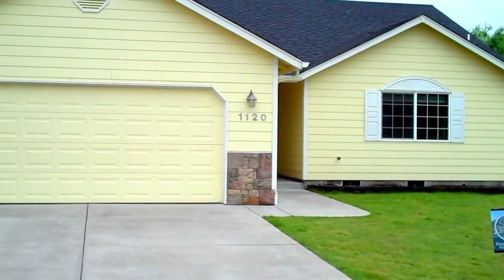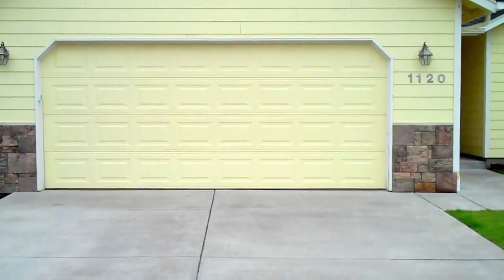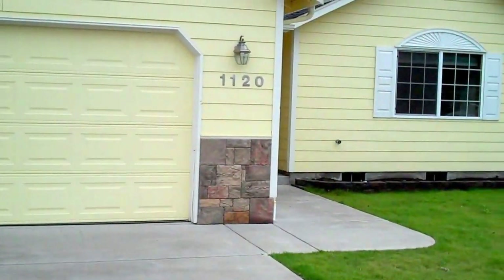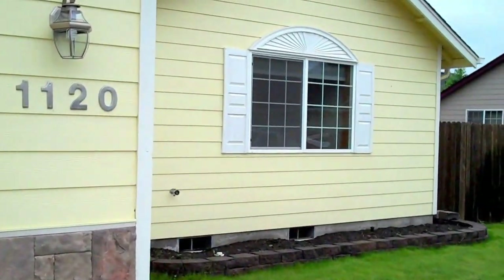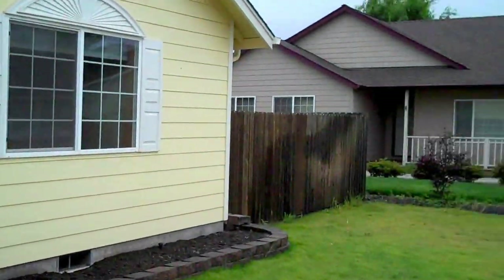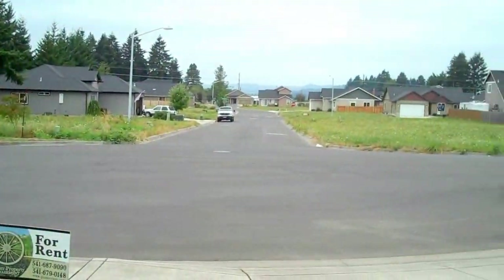Welcome home. This is a three-bedroom, two-bath house with a two-car garage. It's in a quiet cul-de-sac in Crestwell, Oregon. Here's a shot of the surrounding neighborhood.